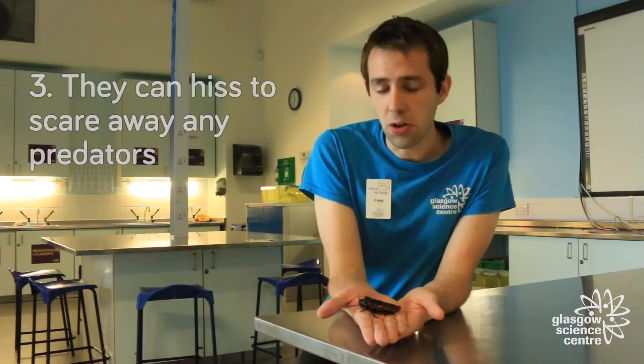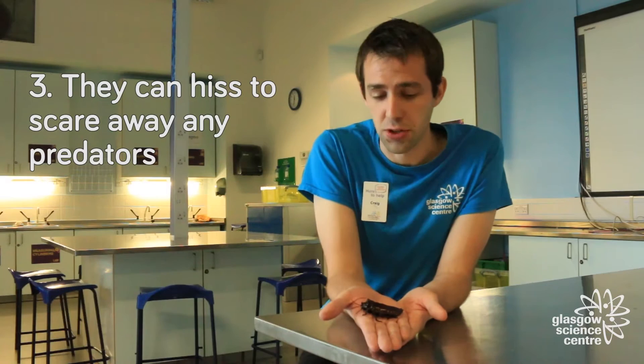The reason this is called a hissing cockroach is because they hiss to scare away predators. They cannot bite, sting, or injure, so they copy the sound of a snake to scare away any animals trying to eat them. They don't hiss using their mouth though — in their backs they have tiny holes called spiracles, and when they get frightened they push air through these holes to create the hissing sound.